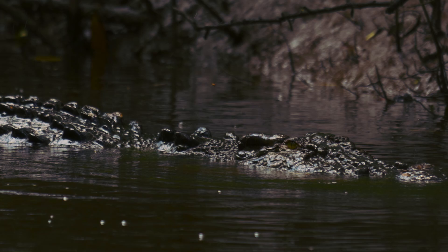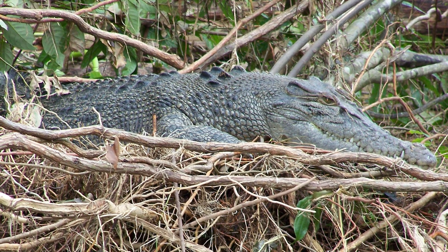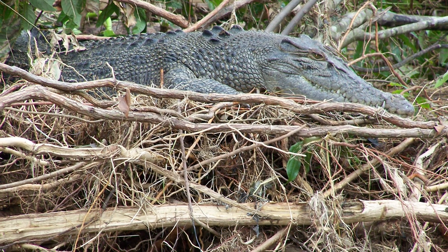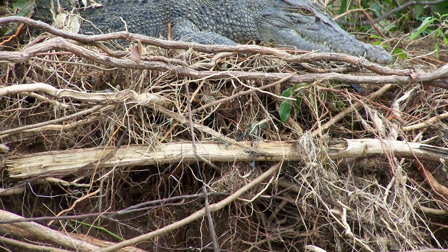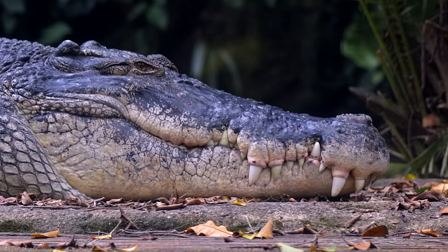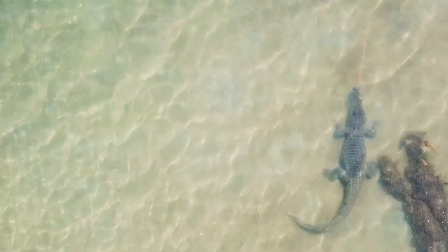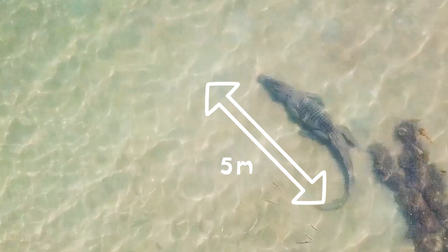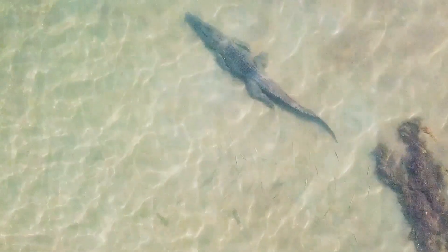Temperature is also important for crocodile hatchlings. Females lay 40 to 60 eggs that they cover under mounds of vegetation to control warmth. An incubation below 30 degrees Celsius produces females, and above 32 degrees Celsius produces males. Most average males weigh over 450 kilograms and grow about 5 metres long. Females are smaller but no less fierce.